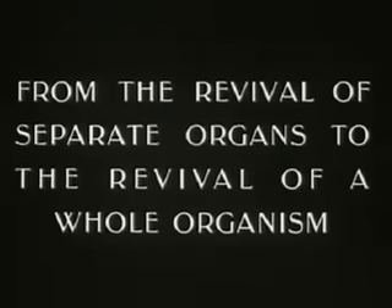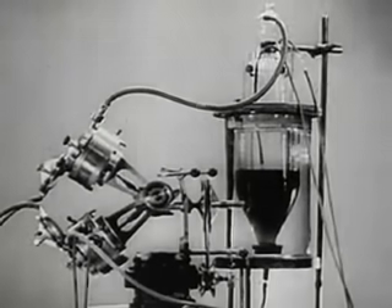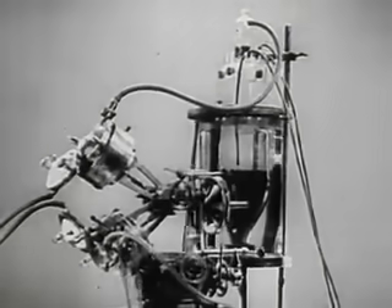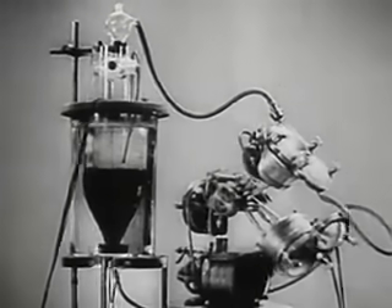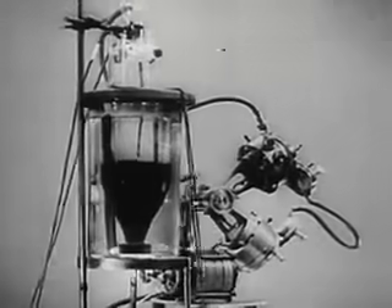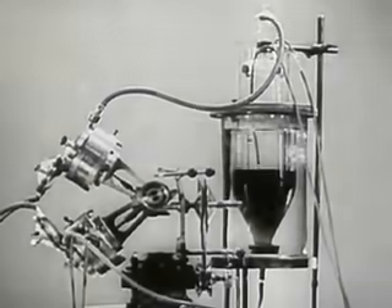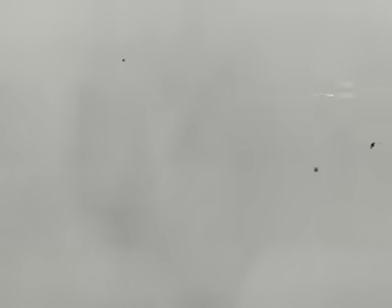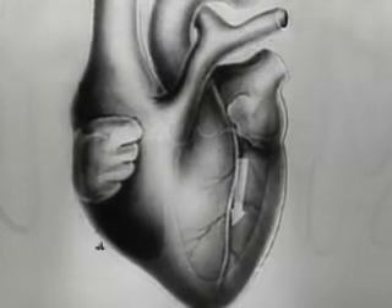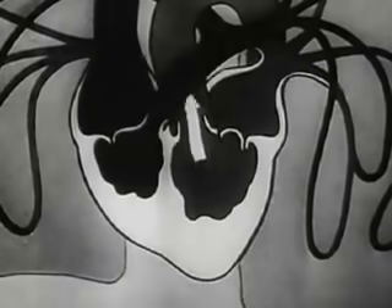The revival of individual organs enabled scientists to proceed to experiment on reviving the whole organism. The revival of the whole organism can be achieved with the help of an apparatus called the autojector. The autojector carries out the functions of the heart and lungs. As we know, the heart, by its rhythmical contractions, supplies the body with arterial blood rich in oxygen.